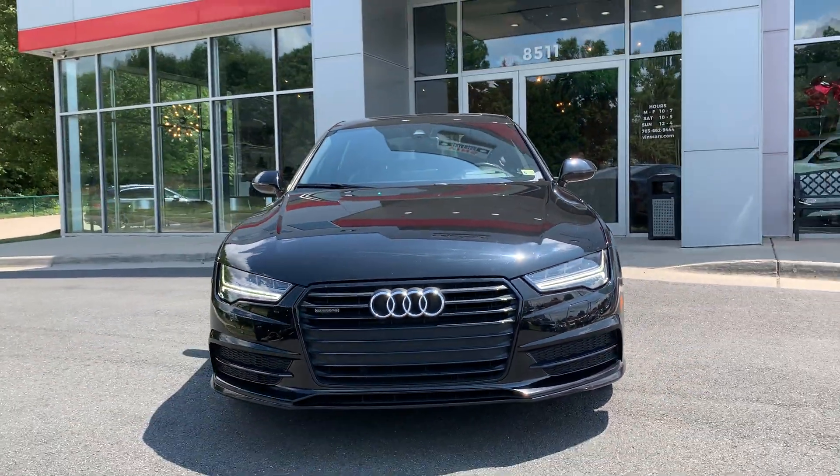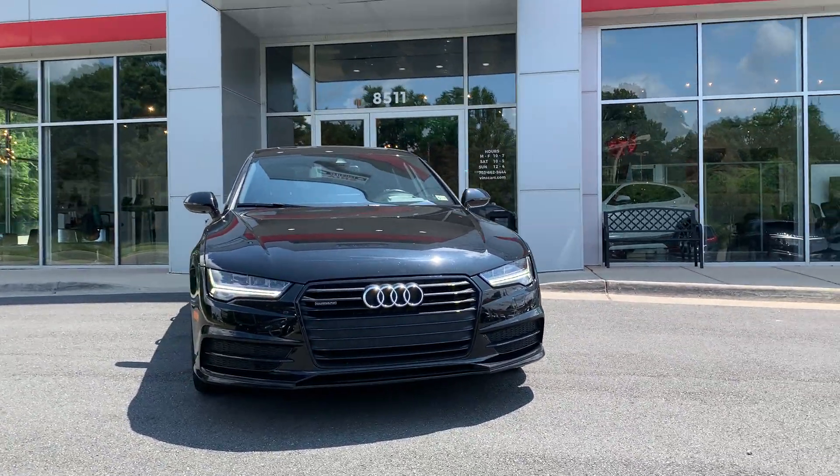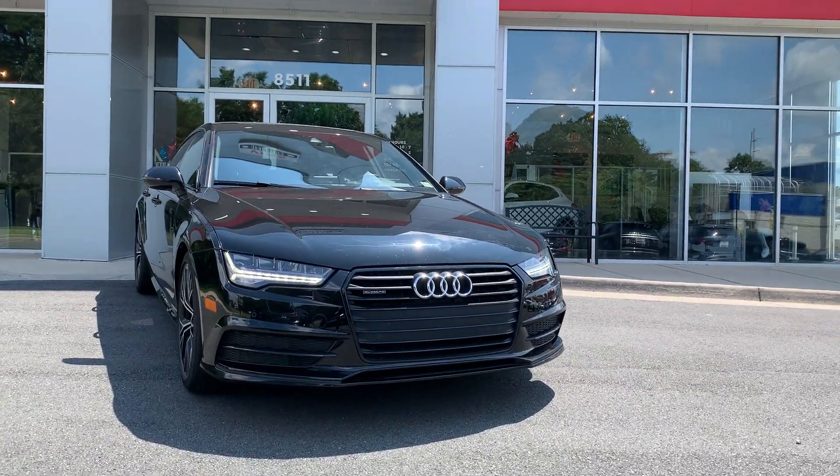Let me show you the front of this car. I just love the way this car looks — it's very aggressive and classy at the same time.